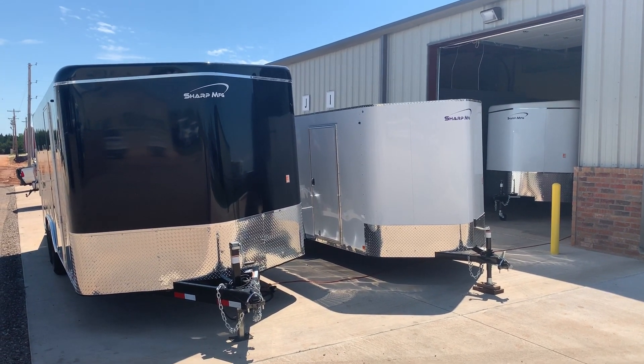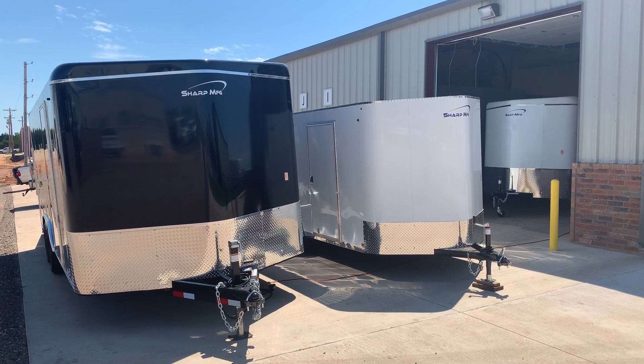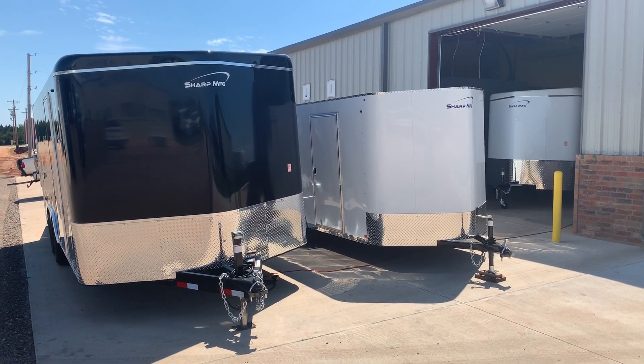Hello everybody, I'm David with Wild West Trailers. I'm excited to present to you today this Sharp manufactured 101 by 20 foot car hauler.